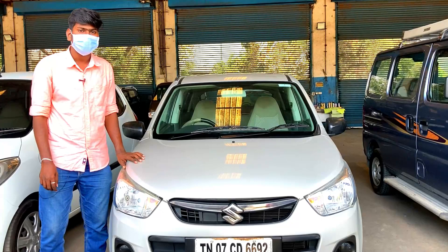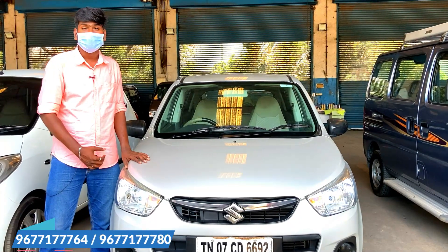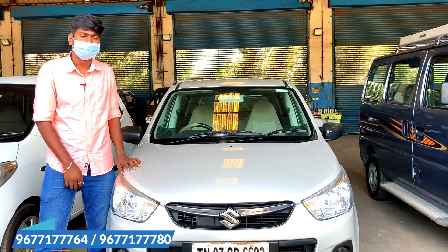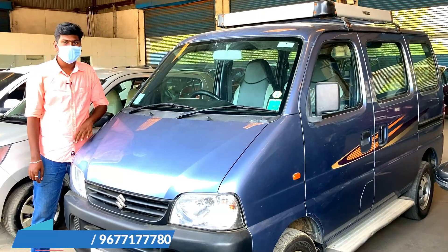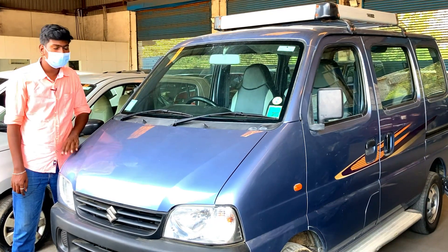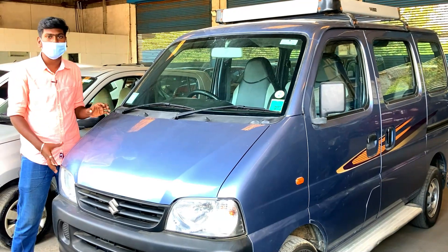The car is a VXI with a 1000cc engine. It is a single owner 2015 model priced at $310 and is an automatic version, petrol variant. We also have a family car — the Eco 2017 model priced at $380, with a 6-month warranty and free service system.